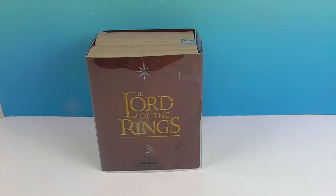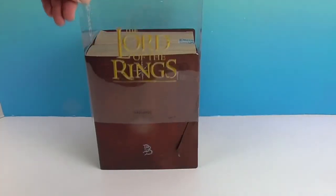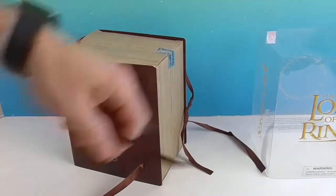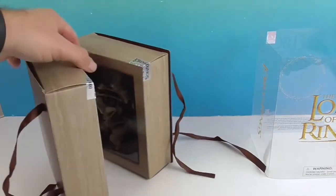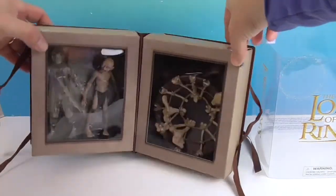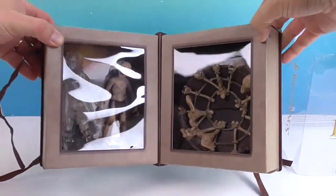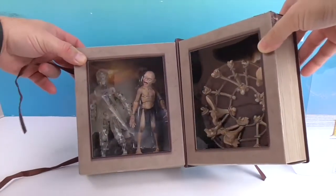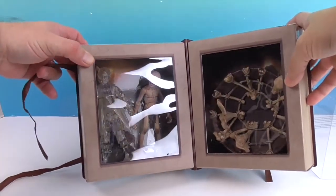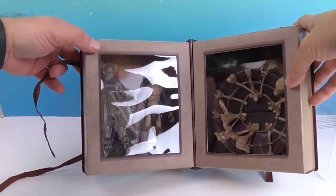So we're going to pull the plastic sleeve off and do the reveal. It ties together like a book — one of those fancy books. Oh, look at that! It's actually two figures, and then you get this fancy thing right here — yeah, like Gollum's little boat.